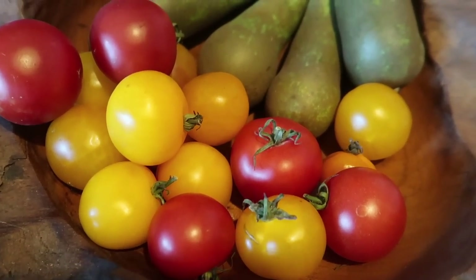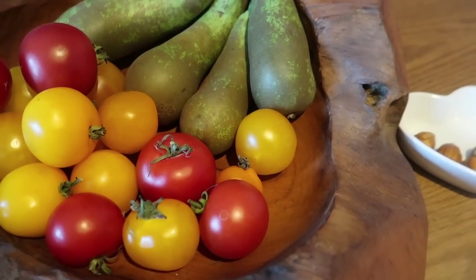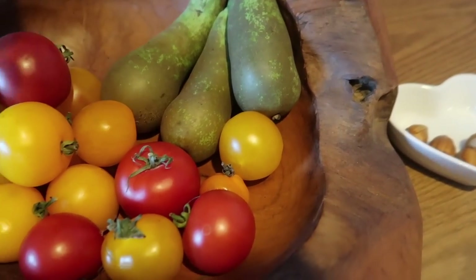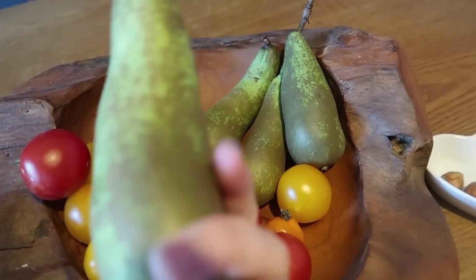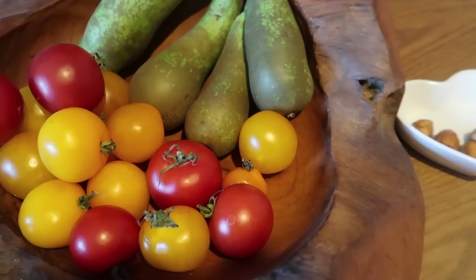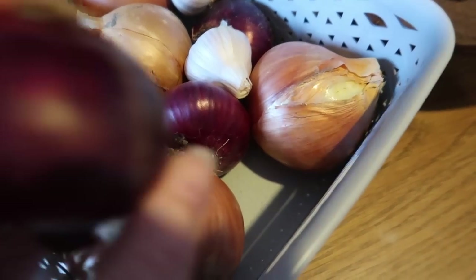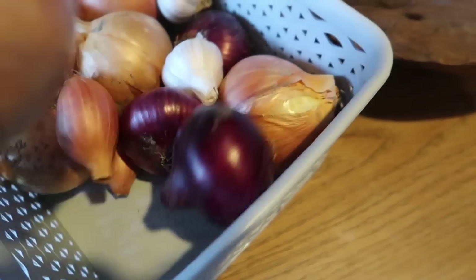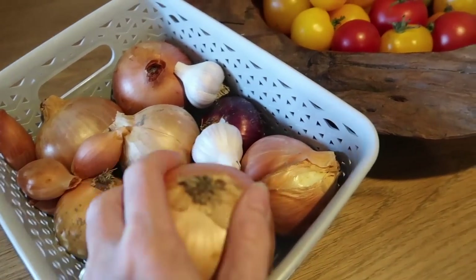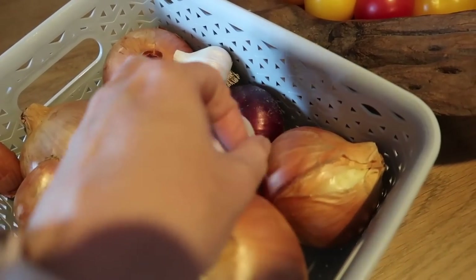So we've got loads and loads of red and yellow tomatoes — they probably give us three or four bags a week. Then pears — my brother gave me about ten pears from his allotment, and they're just really, really nice. He also gave me all of this: he's growing red onions, brown onions — these are huge — he's grown shallots, and also garlic.